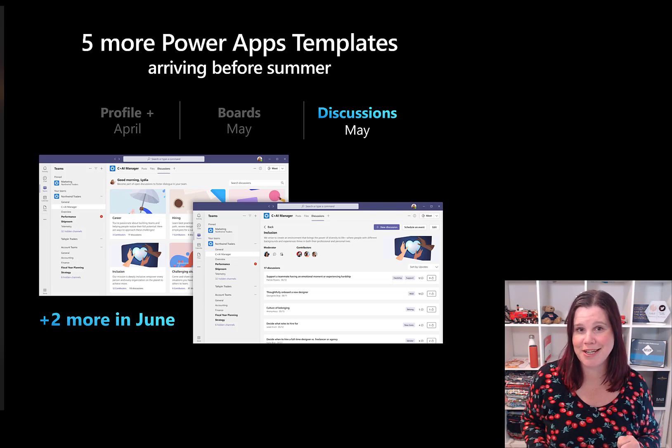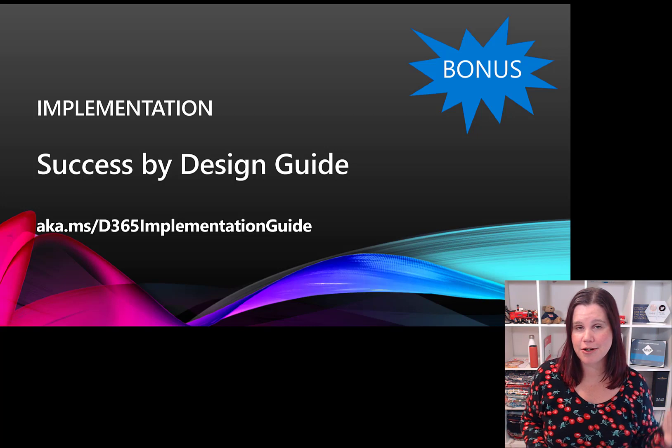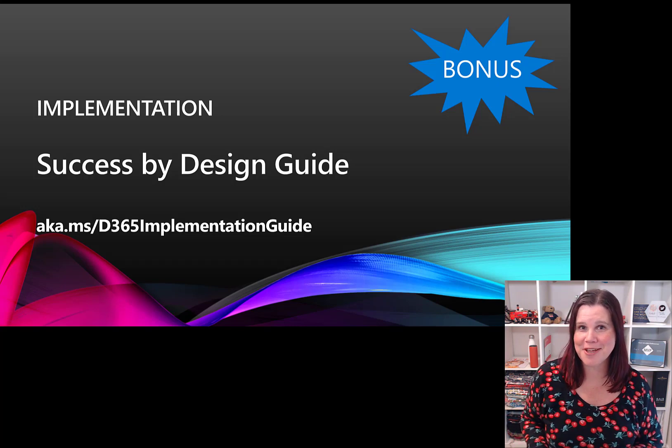A couple of bonus things: a new icon for Dynamics 365 — what do we think? Also, Microsoft has today released an Implementation Success by Design guide. It's a free download — about 700 pages of value covering everything you might need to know about strategy, implementation, preparation, and operation of a Dynamics 365 deployment. Download that and check it out. Hope that's been helpful, thanks for watching!